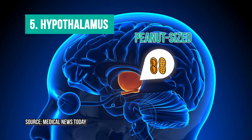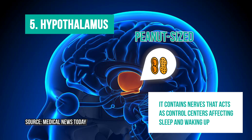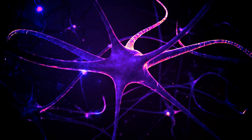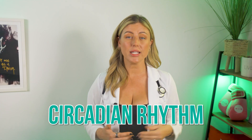Let's start with number five: the hypothalamus. This is a peanut-sized gland deep inside the brain that contains nerves that act as control centres affecting sleep and waking up. Within the hypothalamus is the suprachiasmatic nucleus, or SCN. This is a cluster of millions of tiny cells that receive information about light exposure directly coming into the eyes, and this helps form the basis of the circadian rhythm.